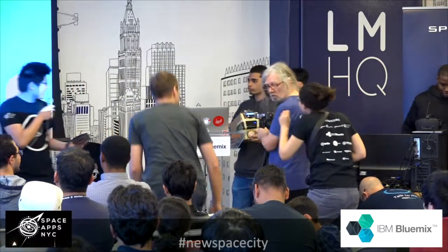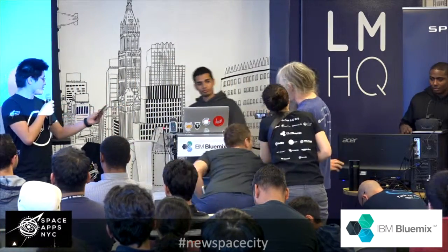Hi, my name is Gabe, here's Abdullah and there is Jason. We have built a thermal weather station.